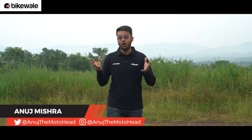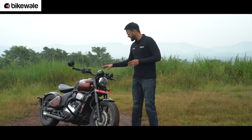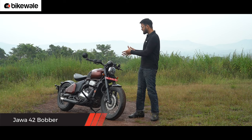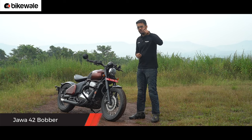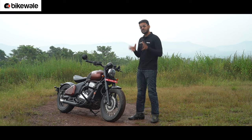Until a few years back, if you wanted a bobber, you had to shell out a huge amount on brands like Triumph or Harley-Davidson. Or if you wanted something cheaper, you had to customise a conventional motorcycle into one. But now, bobber fanatics can directly visit the Java showroom and get this — the 42 Bobber — and as you can clearly see, it is one gorgeous looking motorcycle. But just like every bobber out there, is it all about form, or is there more to it than just a heartwarming design?